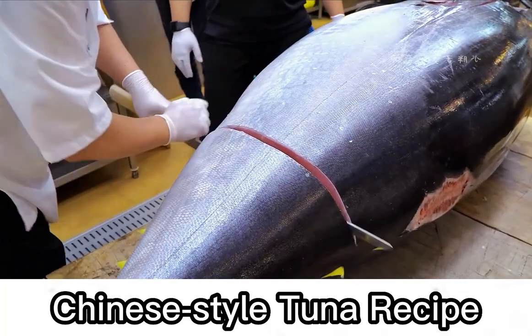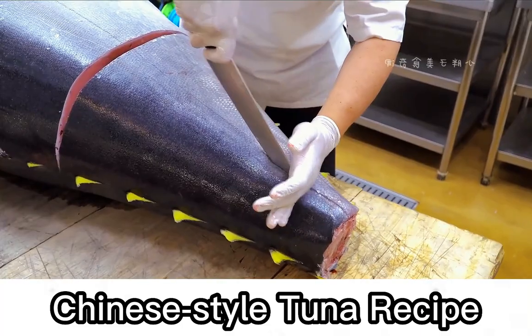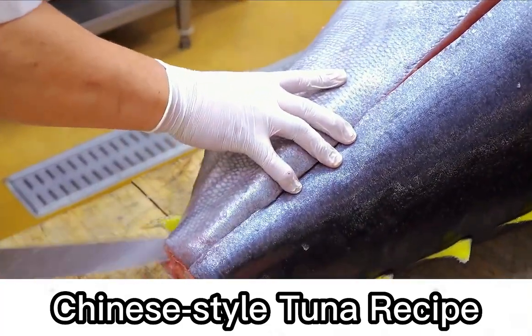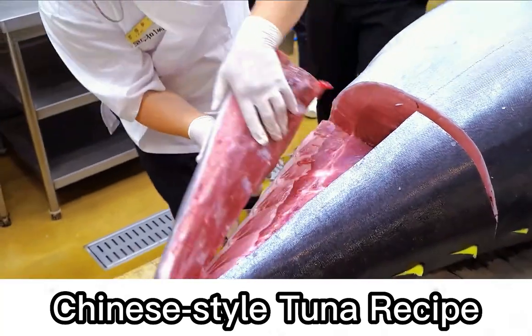Ocean-caught tuna have their tails cut off for bloodletting and snap freezing. Compared to the meat on the tail, there is a big difference in taste. When cutting, pay attention to avoid the middle section.